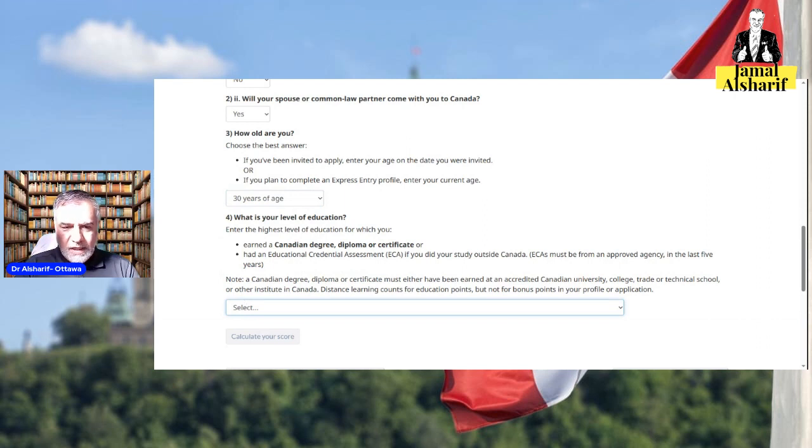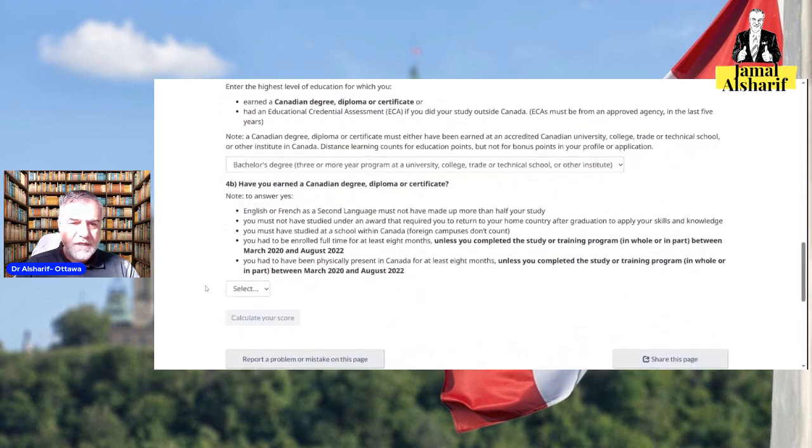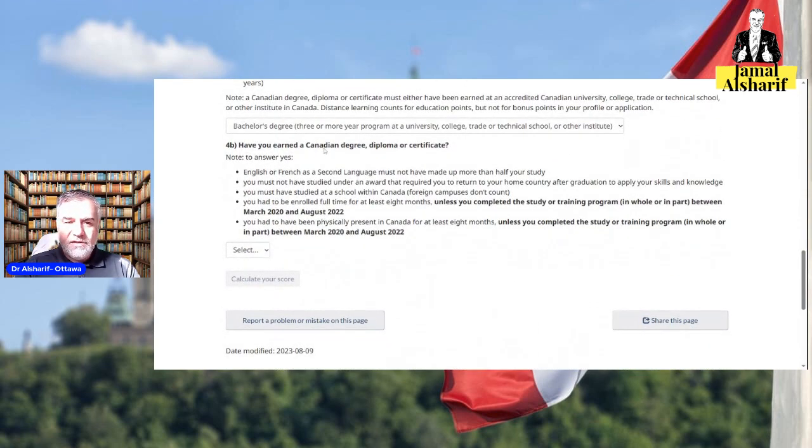What is your level of education? You have options: secondary diploma, one-year programs, two-year programs in college or trade, a bachelor's degree which is three or four years, two or more certificates or diplomas, or master's and doctoral degrees. Let's say a bachelor's degree, which is what many people have.